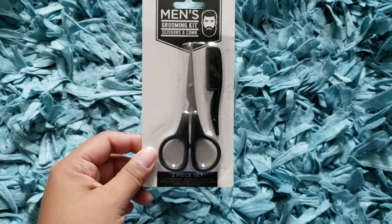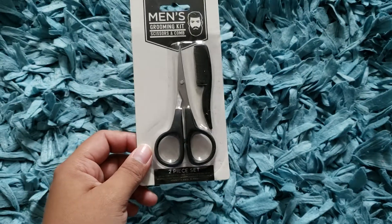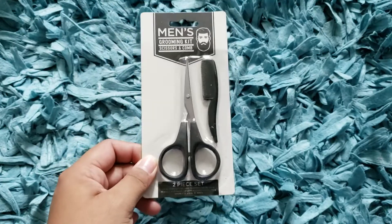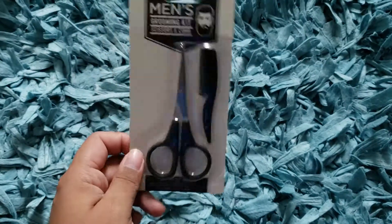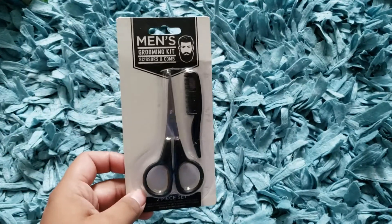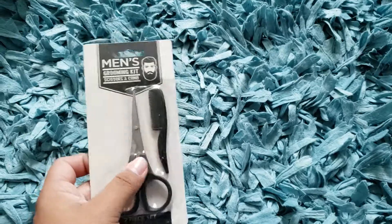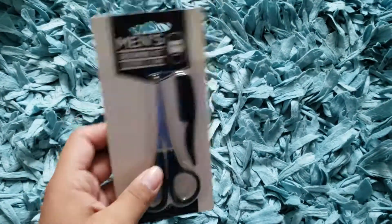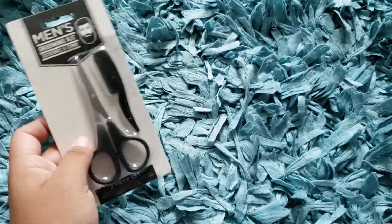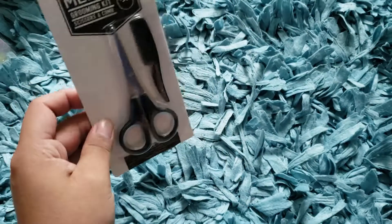The last item I purchased that I was looking for is this men's grooming kit — scissors and a comb. I want to use this for my eyebrows. I actually bought two of these but opened the other one and used it to trim my husband's mustache, which was fun. I was looking for something like this on Amazon just for eyebrows and they're like $9. For a dollar at Dollar Tree, that's a much better deal.